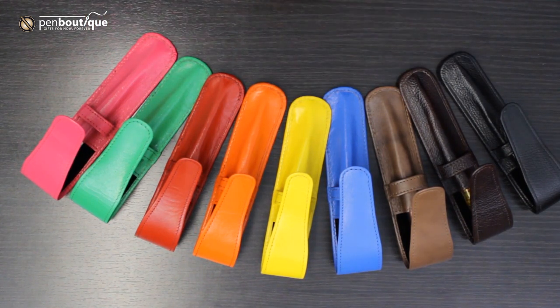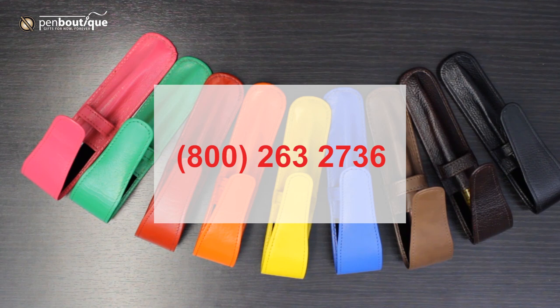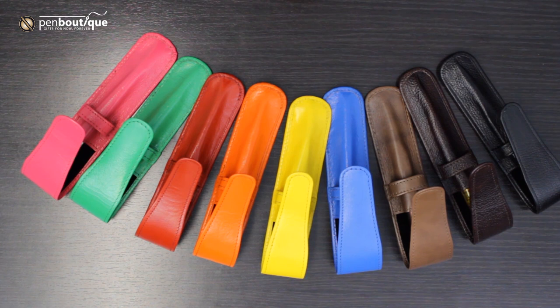Please give us a call at 1-800-263-2736 or visit our website at www.penboutique.com. Thank you.